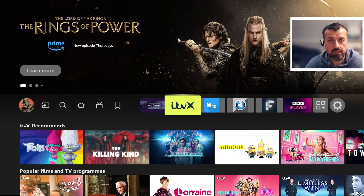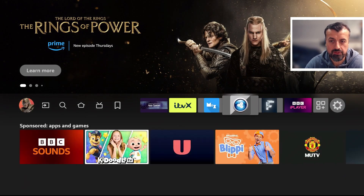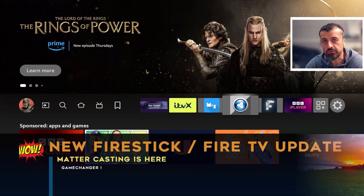A brand new feature has just been added to my third generation Fire TV Cube and it seems to be rolling out to all Amazon Fire TV devices.